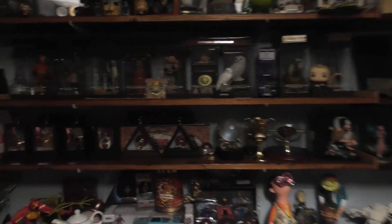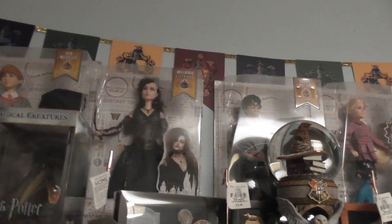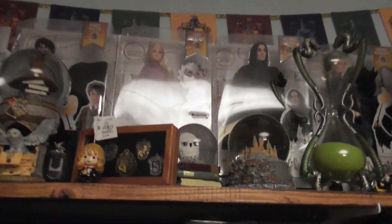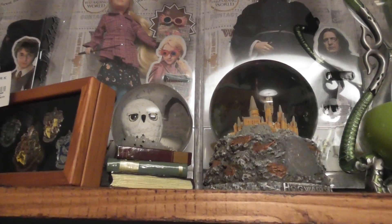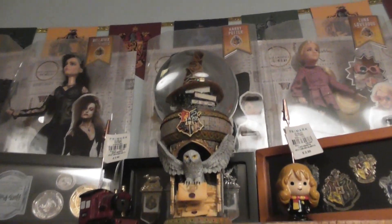Hi guys, welcome back to my channel. Today I'm doing a room tour video and we have the sorting hat, and we've got all the dolls up there at the top as well. We've got a couple of snow globes there, and we've got an hourglass, and then another snow globe there as well.